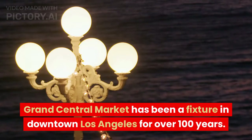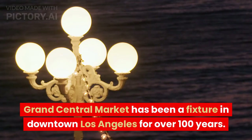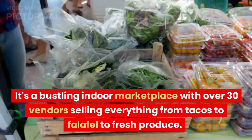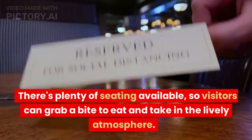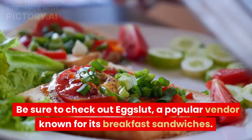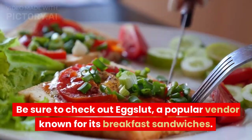Grand Central Market has been a fixture in downtown Los Angeles for over 100 years. It's a bustling indoor marketplace with over 30 vendors selling everything from tacos to falafel to fresh produce. There's plenty of seating available, so visitors can grab a bite to eat and take in the lively atmosphere. Be sure to check out Eggslut, a popular vendor known for its breakfast sandwiches.